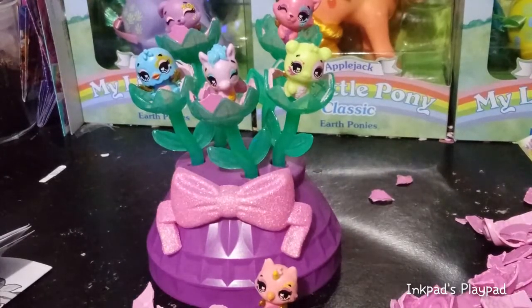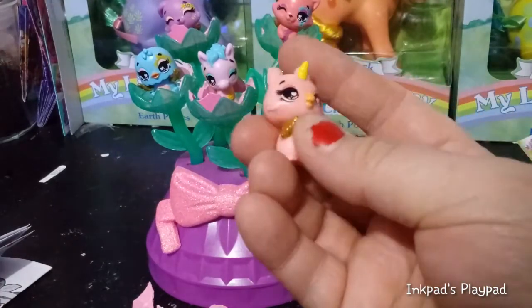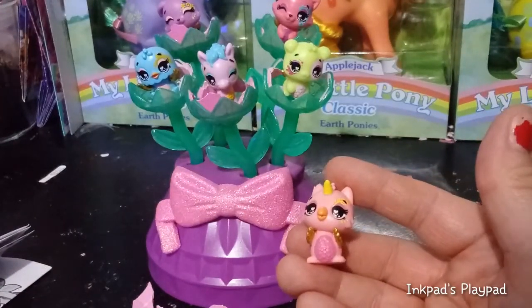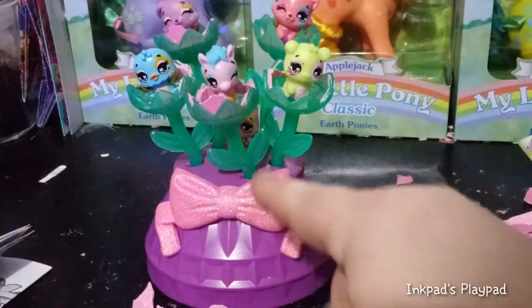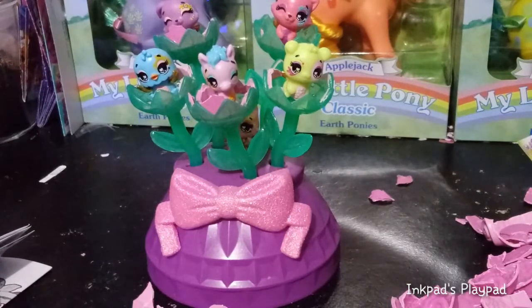So there you have it — there is the Spring Bouquet number one by Spin Master Hatchimal Collectibles. I'm pretty excited about these. I do wish there was a peg hole somewhere to display the one that's not in the flower. I guess he can kind of go somewhere in the middle here, but you're not going to be able to see him very much — he's just peeking. That's all we have for you guys today. If you liked this video, go ahead and give it a thumbs up, subscribe, and we will see you in the next one. I'm thinking tomorrow I'm going to open the next bouquet. Bye, guys!